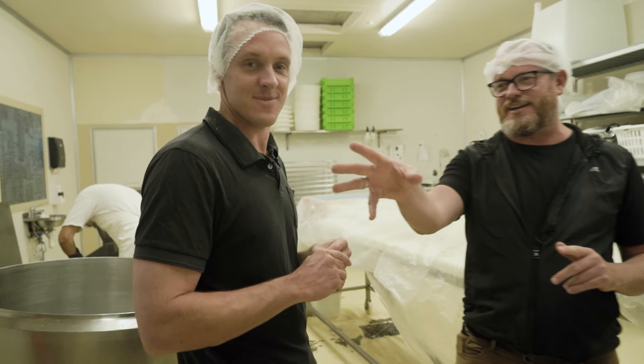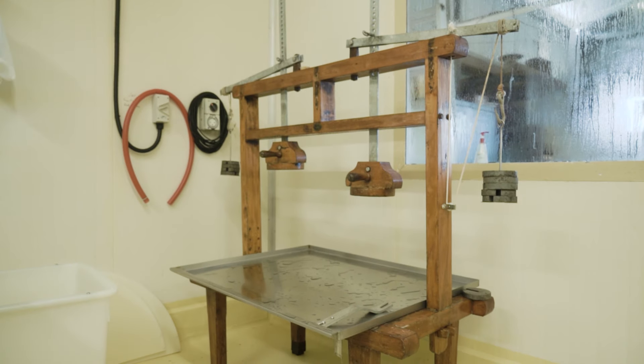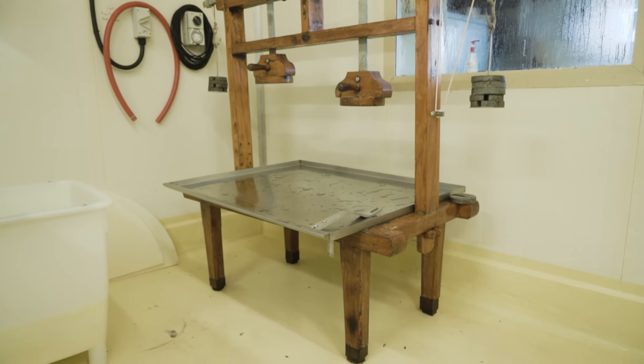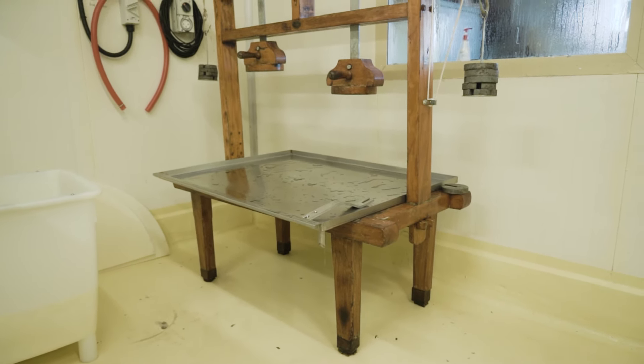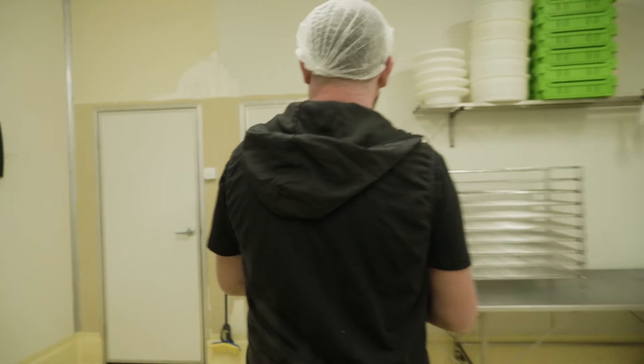This contraption here looks quite an antique — and it is. It's an old wooden cheese press from Holland. We still use it to this day to press the hard cheeses like the Goudas and things like that. Then they go into the mature room.